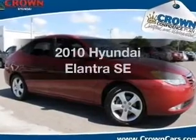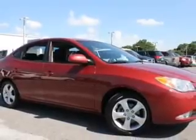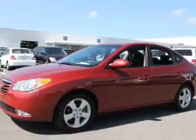Presenting the 2010 Hyundai Elantra. If you're looking for a first-rate auto, this one could be yours today. With an efficient four-cylinder engine, the powertrain includes front-wheel drive, driven by an automatic transmission.